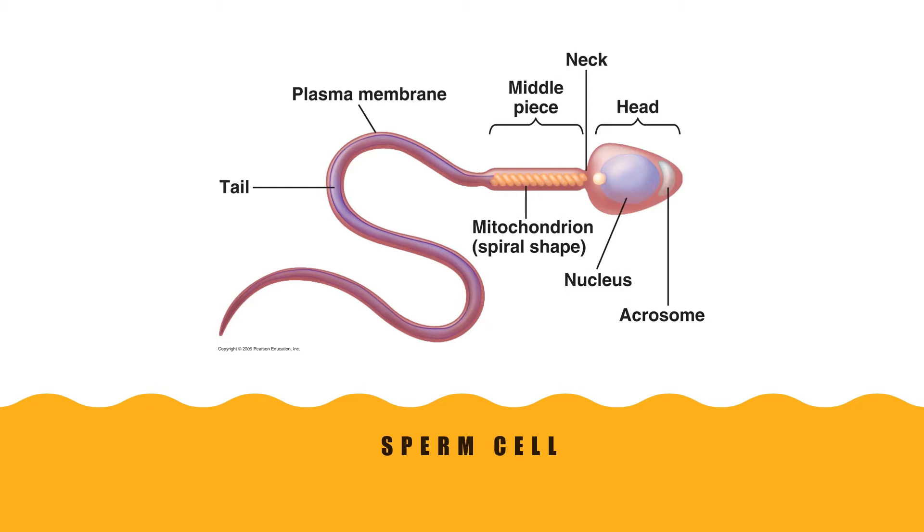To understand fertilization, you need to know the structure of a sperm cell. It has a flagella, which allows the sperm to move, and a head on which is located an acrosome with an acrosomal cap.